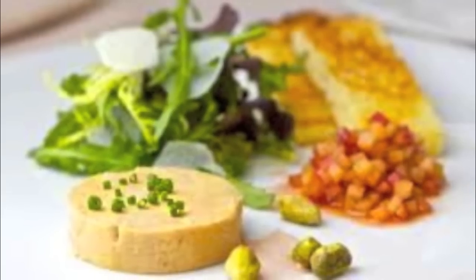Foie gras! Foie gras is the food product of the fattened liver of a duck. Foie means liver and gras means fat, which is where the name comes from. Foie gras is made from a process where the liver is fattened called gavage. It is rich, buttery, and a delicacy in France.